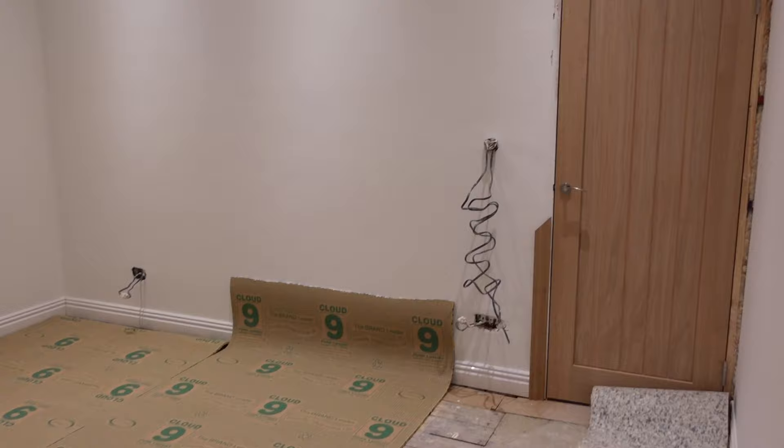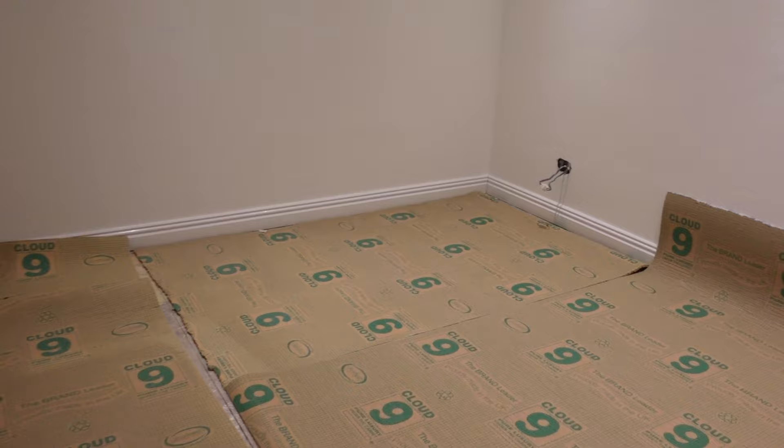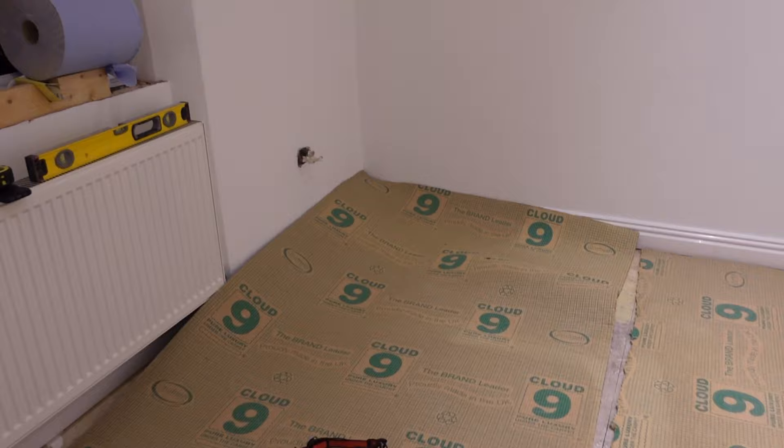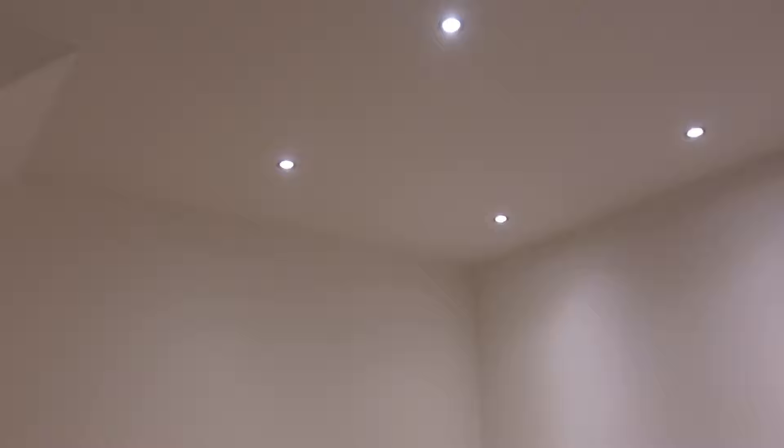Room update - we now have a door on, which looks really nice. It does need the architrave to go around it. We have the skirting on, which Ollie did today - all this skirting's been freshly fitted. And then he's just started to put down the underlay, which is this Cloud Nine stuff, ready for the carpet. It's looking really nice.